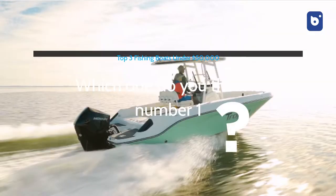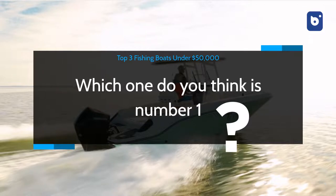Which one do you think is number one? Let us know in the comments section below. For more, subscribe to our channel.